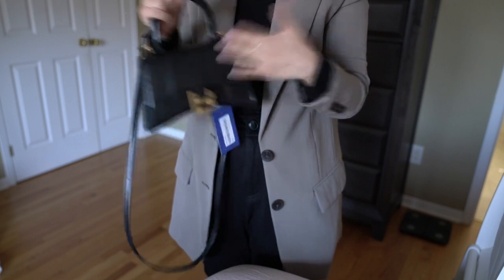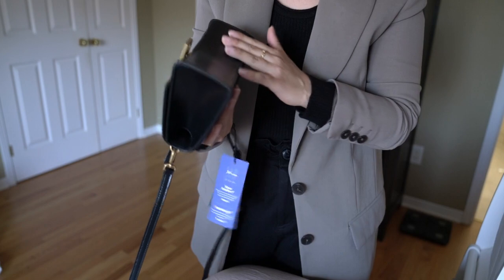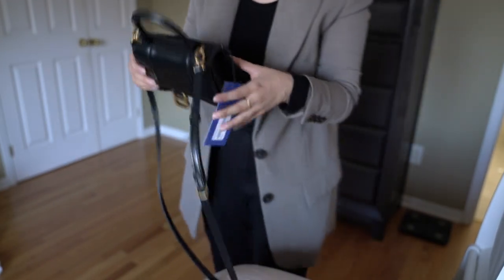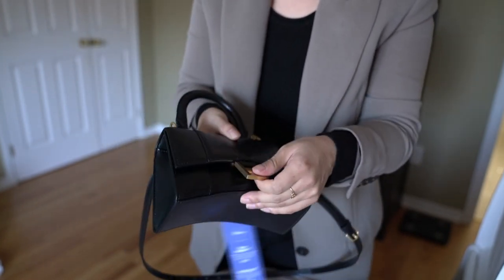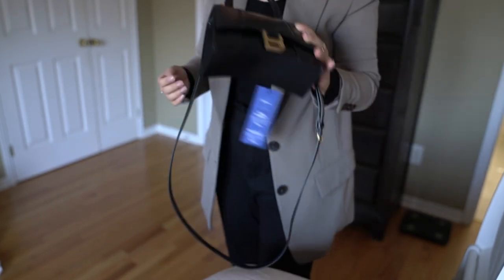The one I got is in box calfskin — very smooth and easy to scratch, but this one is pristine. There are no scratches, everything is in its original condition, which is good because sometimes from 24s you get ones that were returned. The hardware is in aged gold plated hardware, not shiny hardware, which I love because I find the shiny ones tarnish easier.